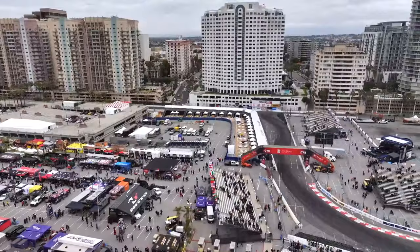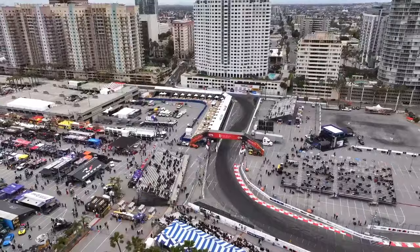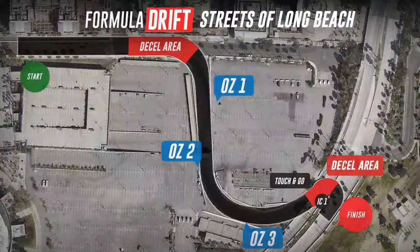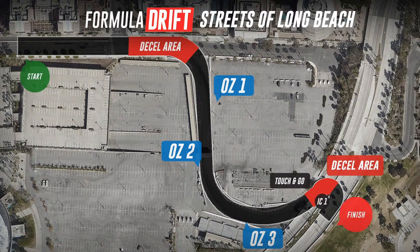Throw him in the burnout box. Also, Chris Yule. Here is the layout and breakdown. You've got a big D-cell going into initiation — you're allowed essentially two moves for that. Enter zone one, enter zone two, extend that out, get really deep into outer zone three. There is a quick touch-and-go — some drivers were forgetting about it yesterday. You're allowed to D-cell and then back on throttle as you hit the apex of the inside clip. Then it's about a 15 to 20-foot run to the finish line, so you should still be in drift at that point.